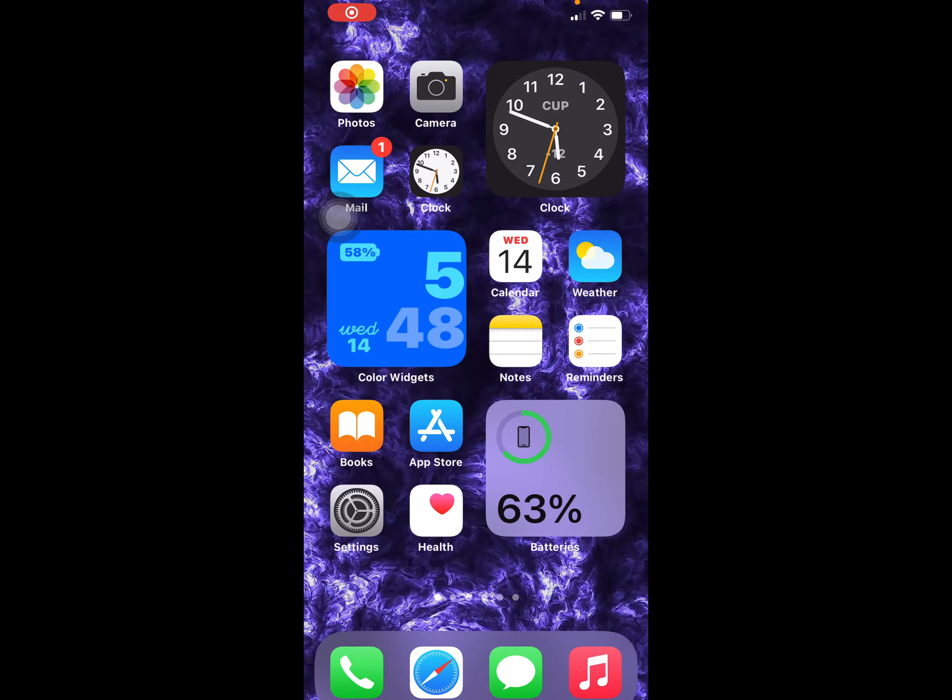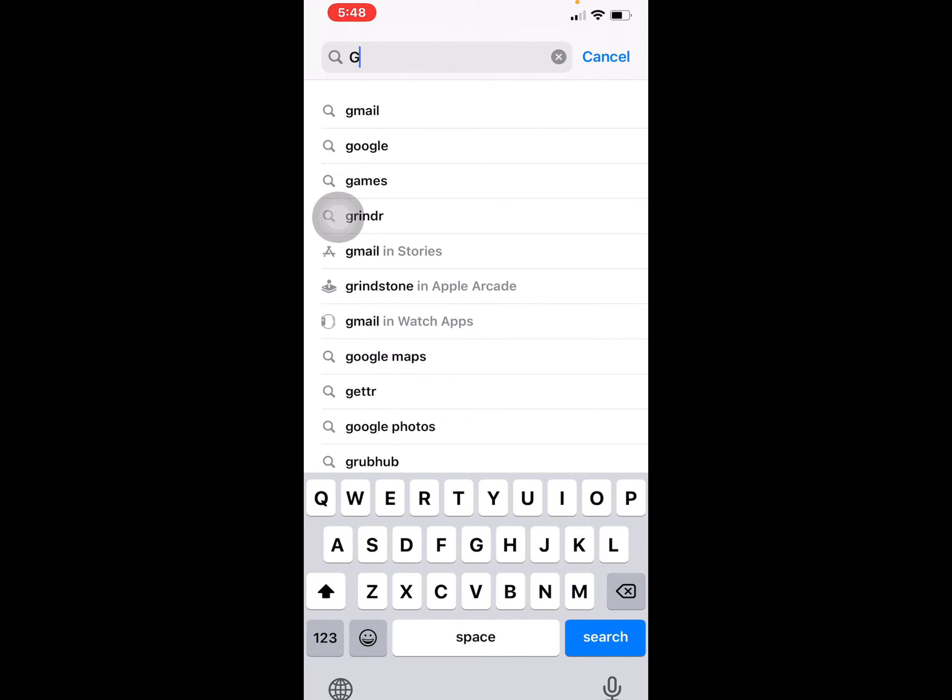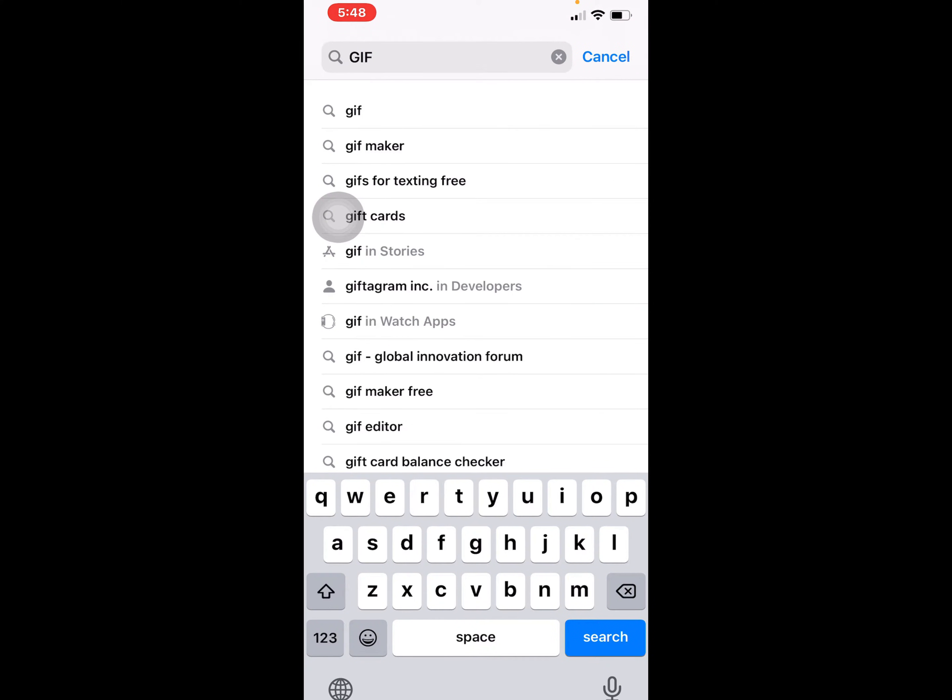Hello everyone and welcome to the Top App Stack. Today I want to show you the best app that you really need. Its name is GIF Keyboard.